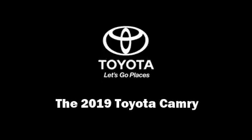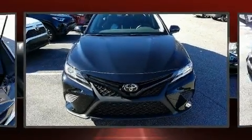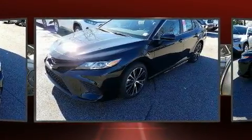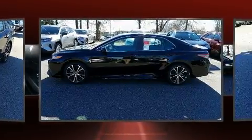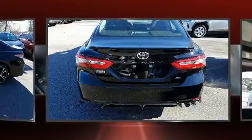Outstanding design defines the 2019 Toyota Camry. This four-door, five-passenger sedan is waiting for you to take home. It features a front-wheel drive platform, an automatic transmission, and a 2.5-liter four-cylinder engine.